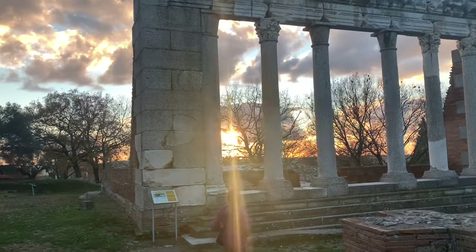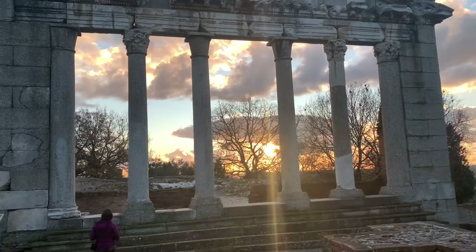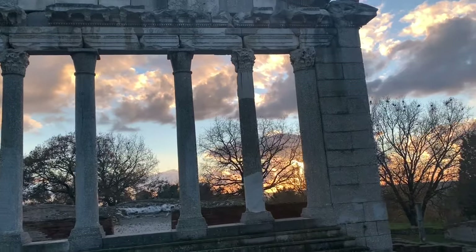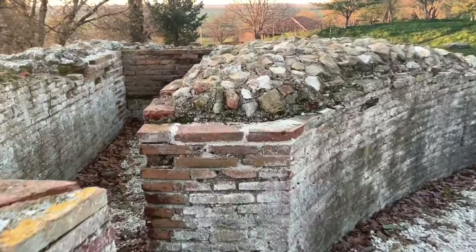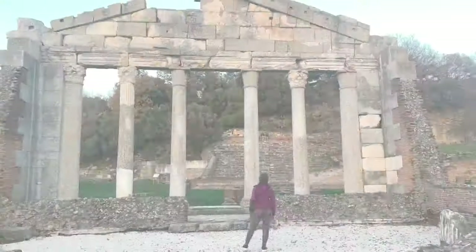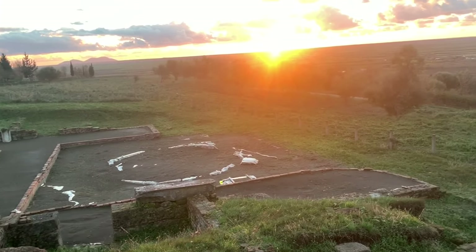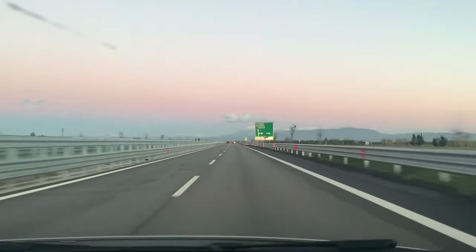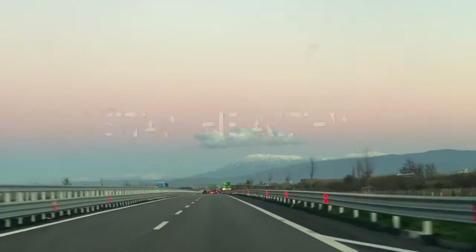Over here we are enjoying a nice sunset with the Apollonia building in the background. Even though the entrance building was restored by modern workers, it's still amazing that most of the parts used are original. Alright guys, I hope you enjoyed another amazing video from Albania where we explored another ancient excavation site. Stay tuned for more amazing adventures and, as always, stay healthy and stay adventurous.